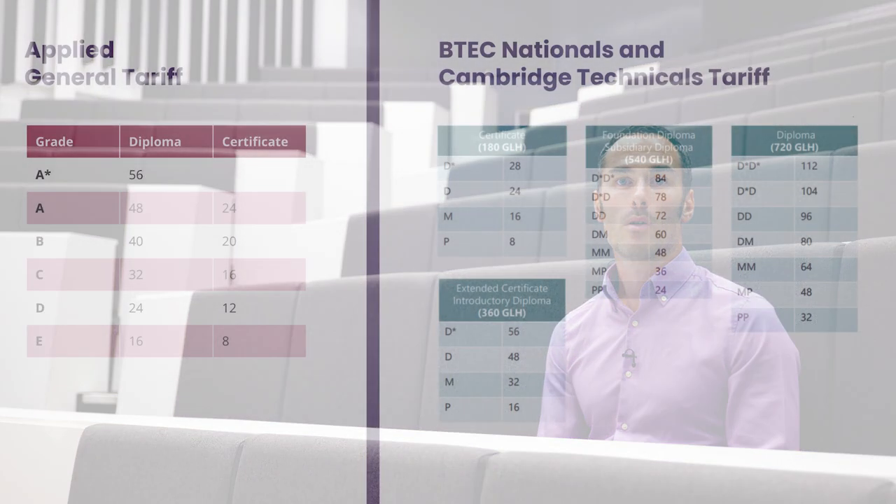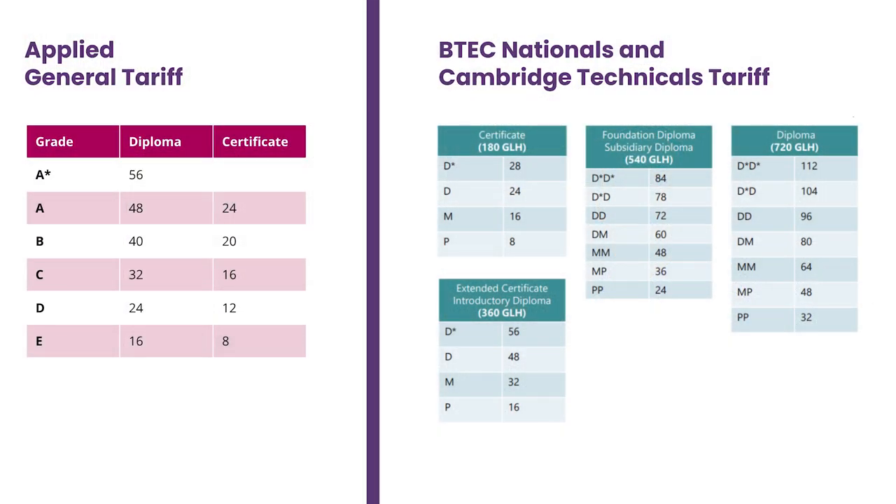Grading outcomes for these qualifications can be less familiar. While Applied Generals will have the more recognisable A to E grades as their outcomes, the BTEC Nationals and Cambridge Technicals work on a Distinction to Pass scale. It should be noted that all of these Level 3 qualifications carry UCAS points equivalent to A-levels.